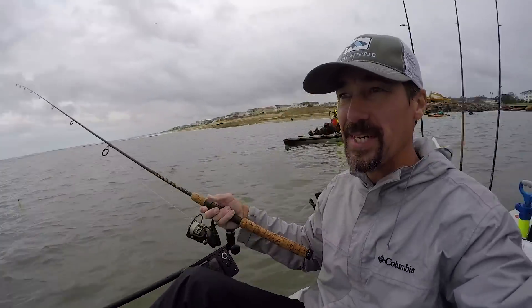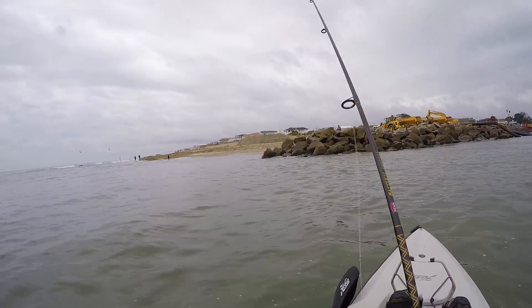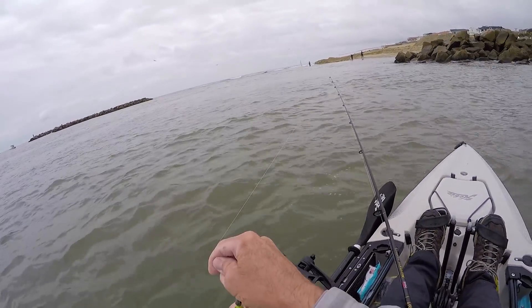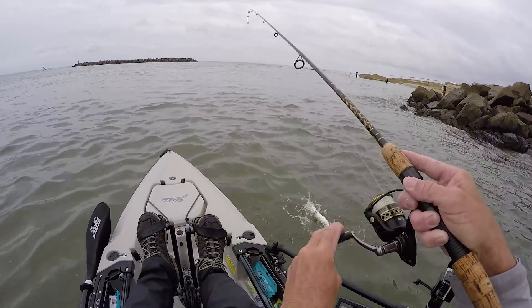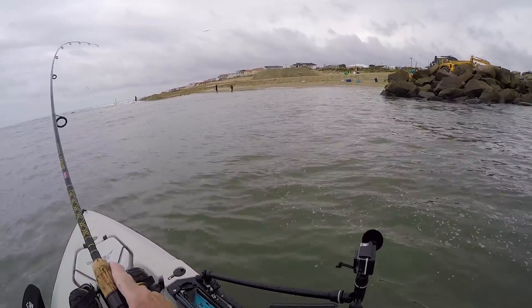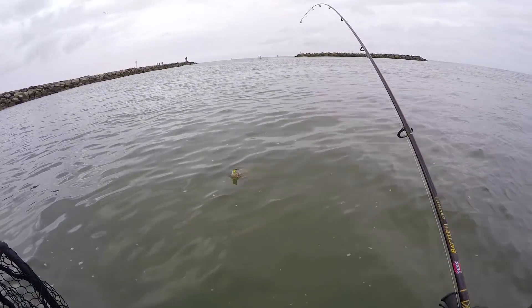We're going to try out here in the inlet a little bit around these jetty rocks and stuff, give it a shot. It's not too rough out here, so maybe there are some bigger trout out there. That's a flounder — oh, it's a flounder!